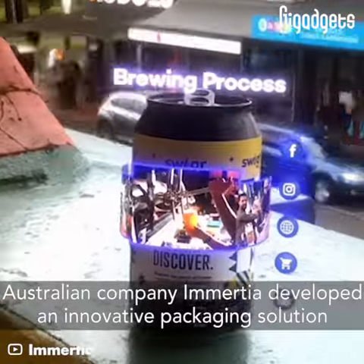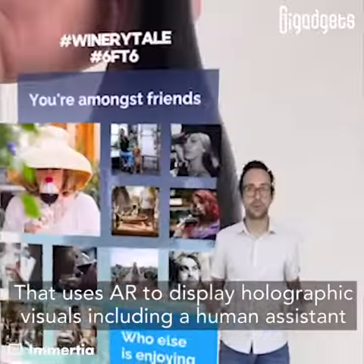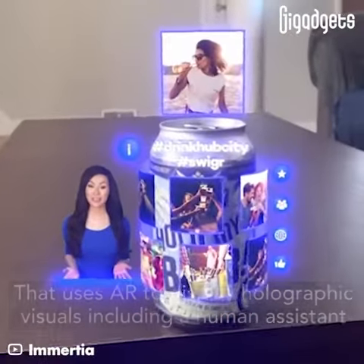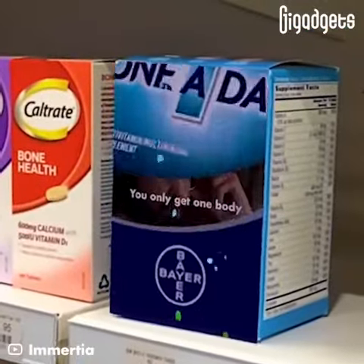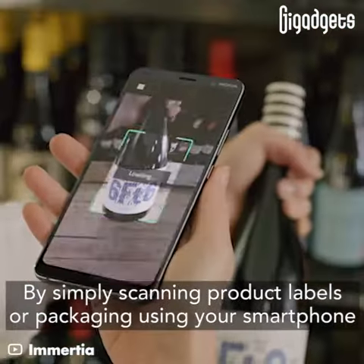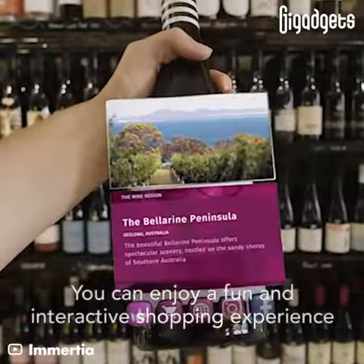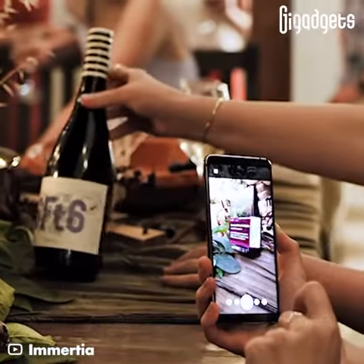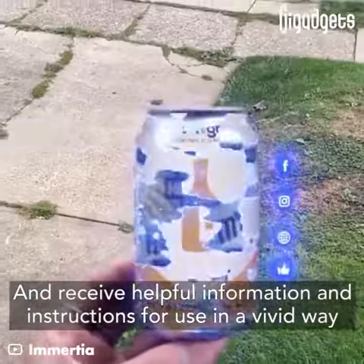Australian company Immersia developed an innovative packaging solution that uses AR to display holographic visuals, including a human assistant. By simply scanning product labels or packaging using your smartphone, you can enjoy a fun and interactive shopping experience and receive helpful information and instructions for use in a vivid way.